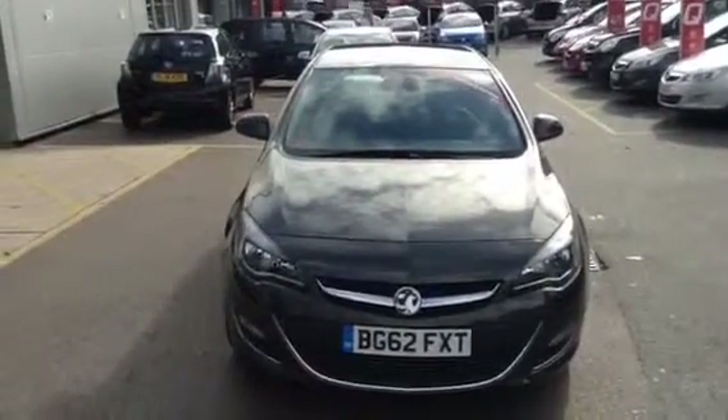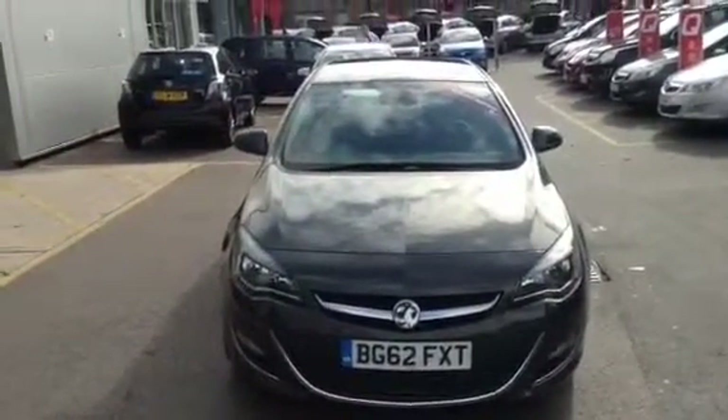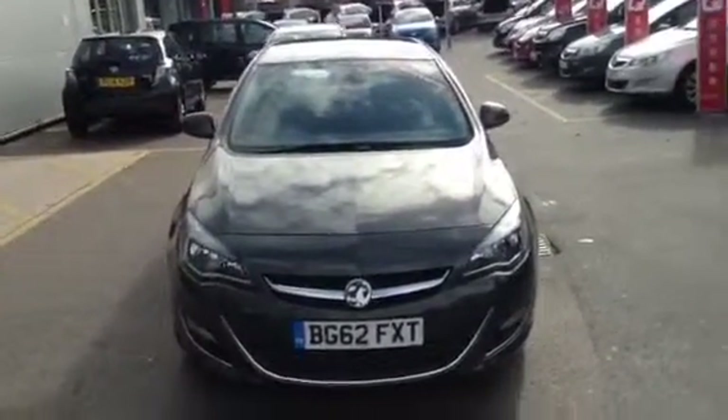Hello and welcome to Bayless Vauxhall. Today presenting a Vauxhall Astra — a 2.0-litre diesel manual finished in asteroid grey.